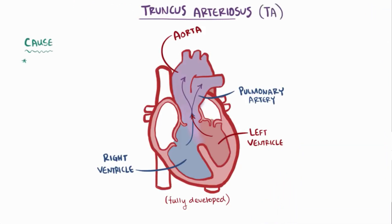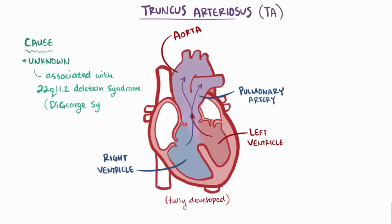The cause of TA is unknown, although many cases seem to be associated with 22q11.2 deletion syndrome, also known as DiGeorge syndrome.